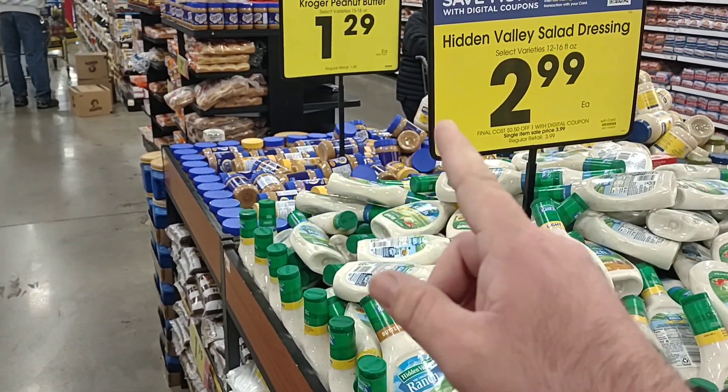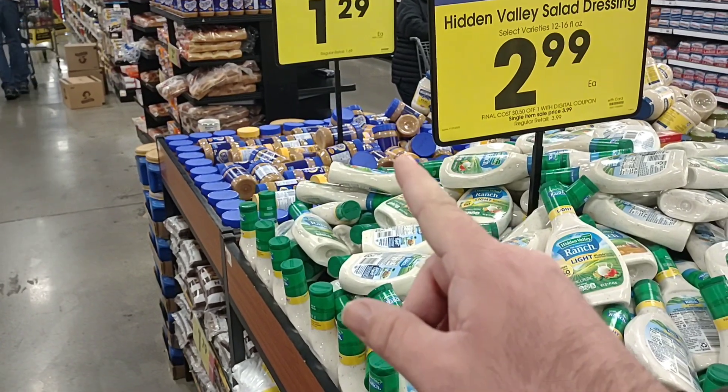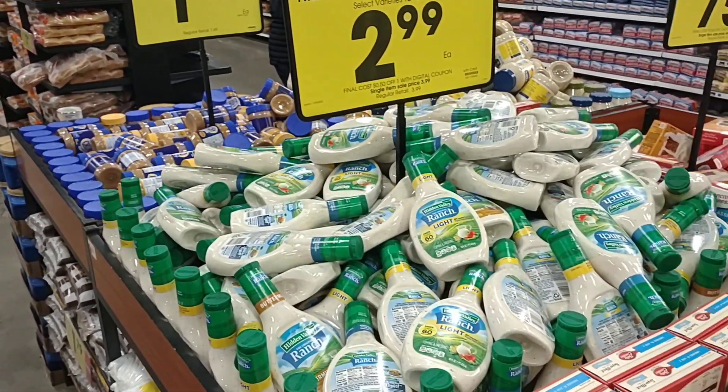Another good one here that I think I missed the other day — Kroger peanut butter, 15 to 18 ounces, $1.29 on the digital coupon. That's a good deal.